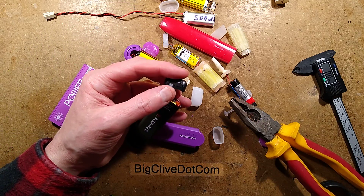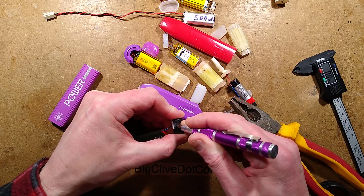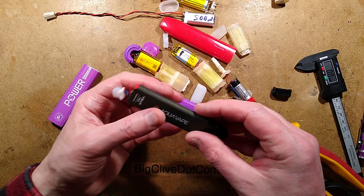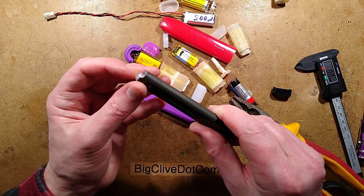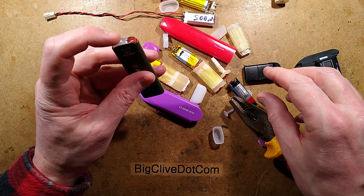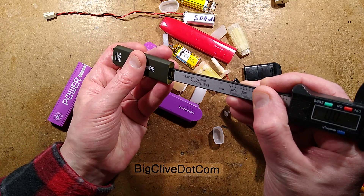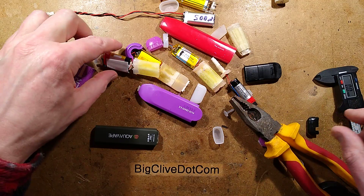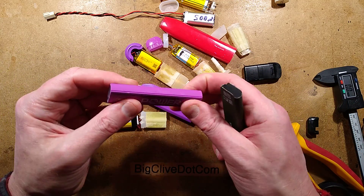Popping out the little sensor - the classic small pressure sensor that looks a bit like a microphone, found in many types of these devices. Trying to get the contents out from the other end. Eventually pushing it out from this end reveals an aluminium body again - not as thick as the previous chunky extrusion though.